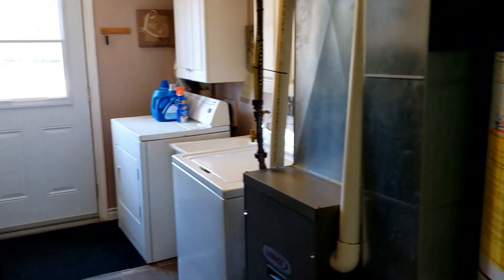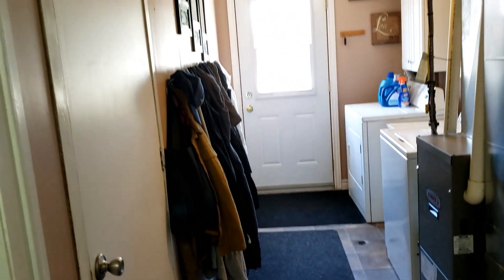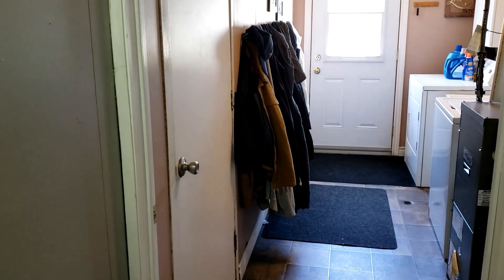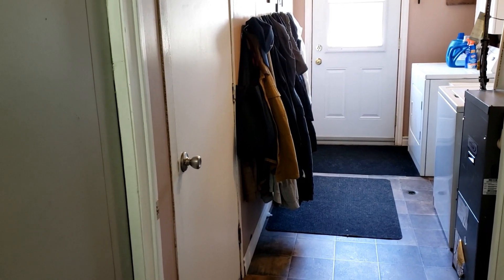Your water heater, furnace, and laundry facilities. If I back up just a little bit, that door on your left is inside access to your garage, which will hold one car.